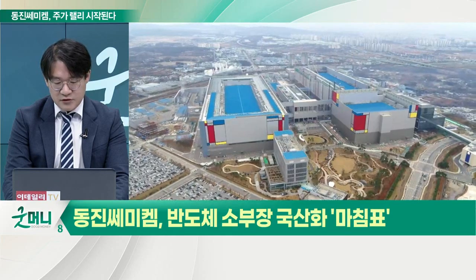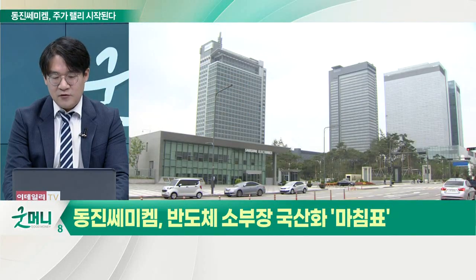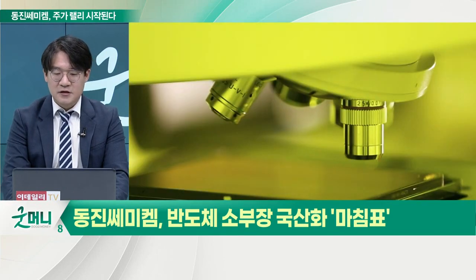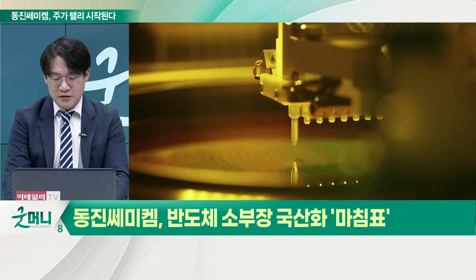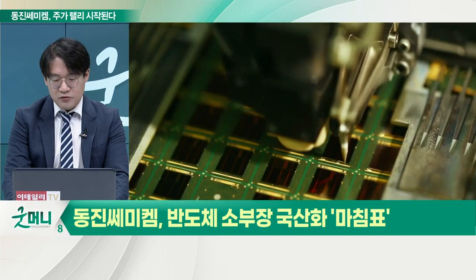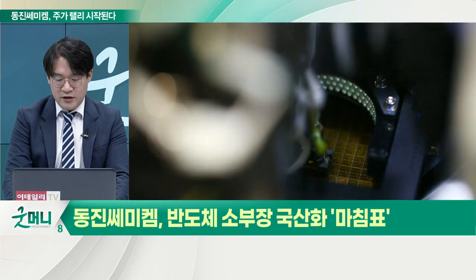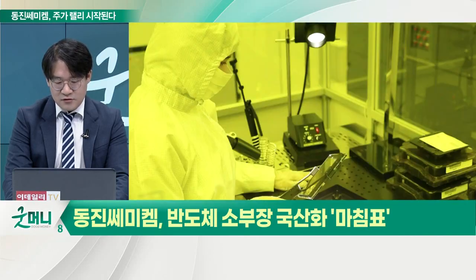EUV 포토레지스트 바로 전 단계인 브라아르곤에는 드라이 공법과 액침 공법이 있는데, 2010년도에 이미 국내 최초로 개발해서 생산했습니다. 브라크립톤은 주력이고 이미 자리를 잡은 상태고 삼성전자, SK하이닉스를 통해서 공급을 많이 하고 있고요. 근데 이제 브라아르곤 액침 그리고 EUV용 포토레지스트는 삼성전자, SK하이닉스도 동진세미케미컬 거를 써주지 않았죠. 일본의 포토레지스트를 써야 훨씬 더 현상이 잘 되기 때문에 어쩔 수 없는 상황이었죠.